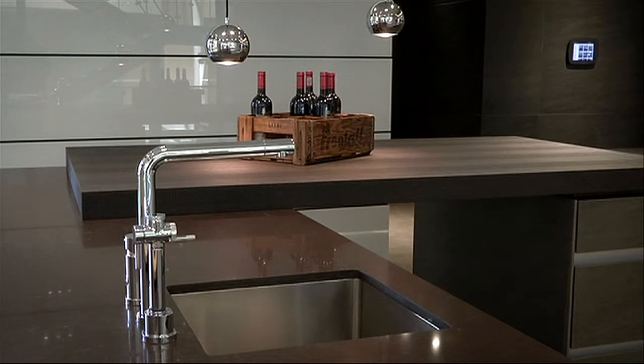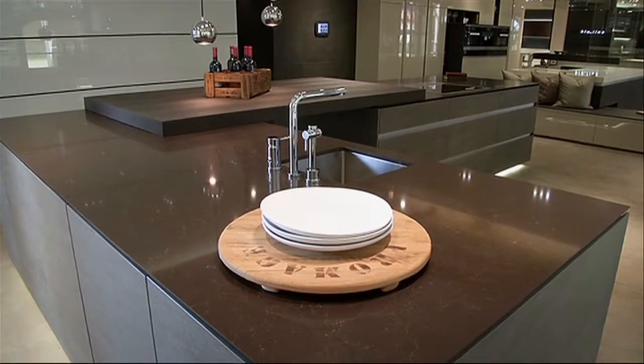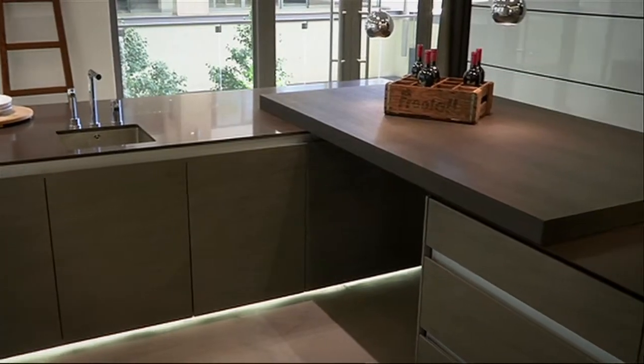In this kitchen, the design has incorporated an additional element of contrast in the countertops by combining wood and stone finishes. By keeping to a similar colour palette, the counters and cabinetry still blend seamlessly.